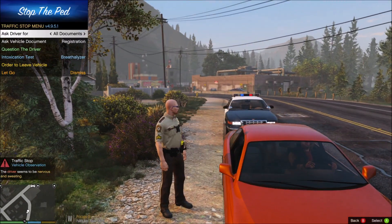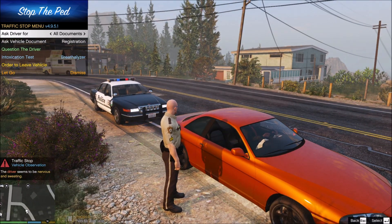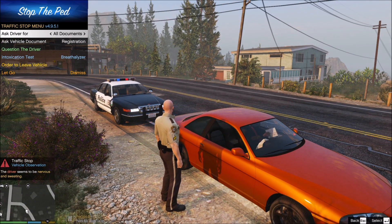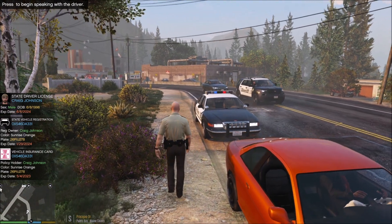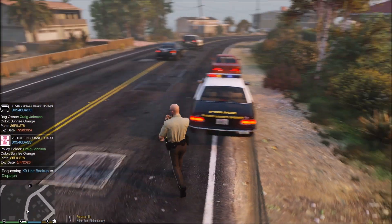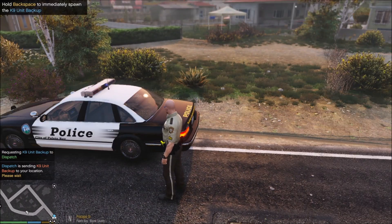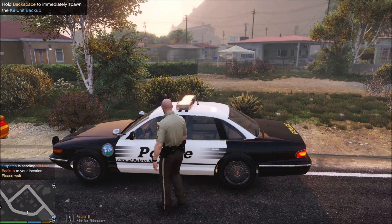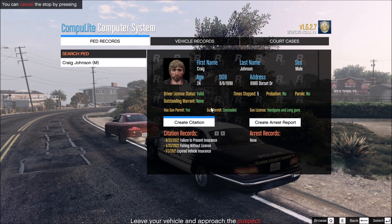Hello, I'm Deputy Taylor with the Polito Bay Police Department. The reason I pulled you over today is because you ran the red light back there on Polito Boulevard. I need to see a driver's license, registration, and proof of insurance. Nervous and sweating. Okay — Craig Johnson. Mr. Johnson, go ahead and stay in the vehicle, I'll be right back. He's kind of nervous, which could be normal, but we're going to call out a K-9 unit. He's got prior citations for failure to present insurance, fishing without a license, and expired insurance.